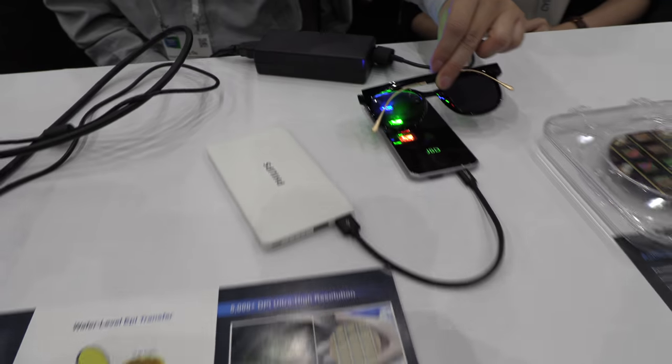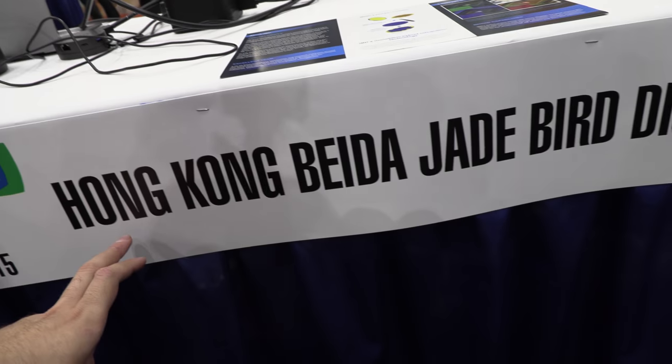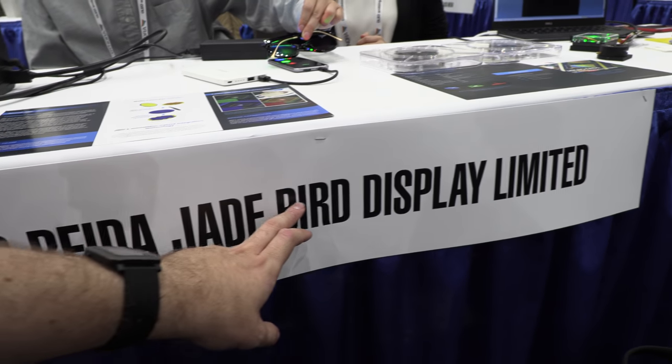We're right here with the JBD, Falcon Beta Jade Bird Display. I'm Fan O, the CTO of this company. My name is Chen Yijing, I'm the staff scientist.